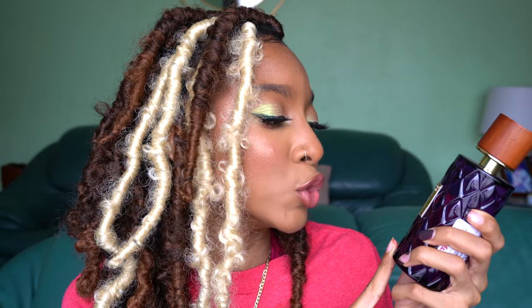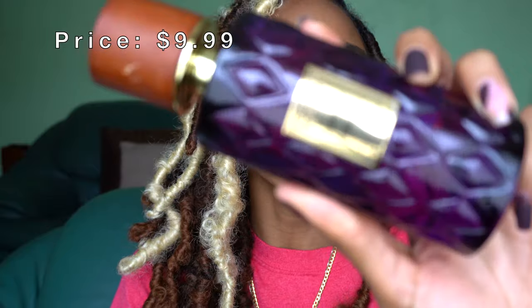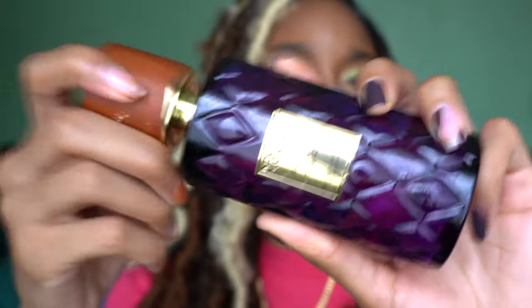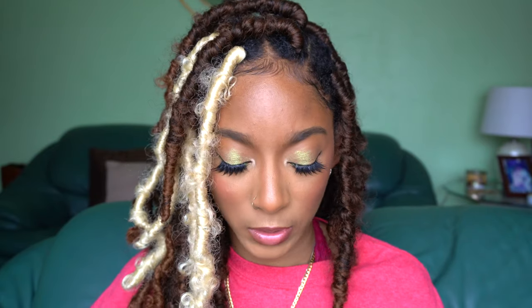I did get another fragrance from the Indulgent Moments line — this one in the purple bottle is Raspberry and Tuberose. Same packaging, wooden top that really doesn't stay on very well. With this one I get a lot more of the tuberose than the raspberry. This one's a little bit more sophisticated — it gives me 'I'm going somewhere' energy. I would be more particular about where I wore this fragrance.